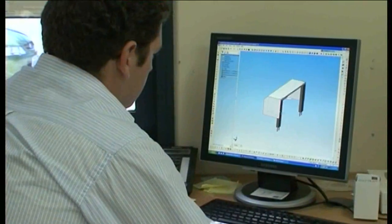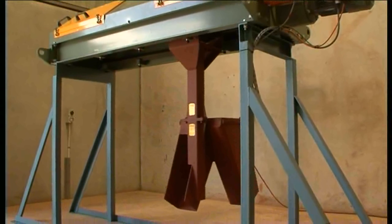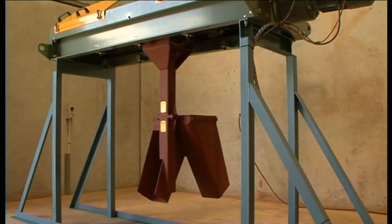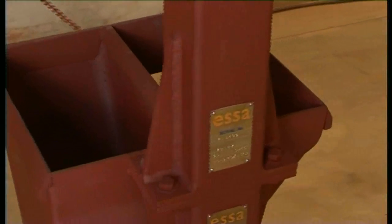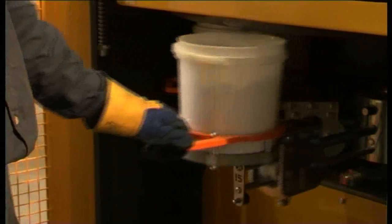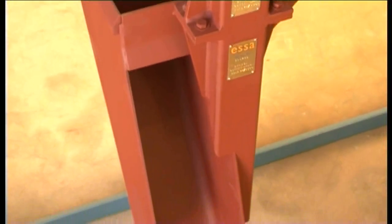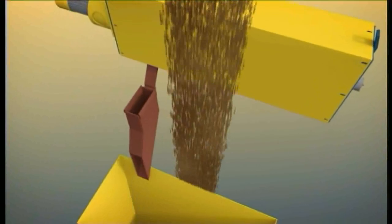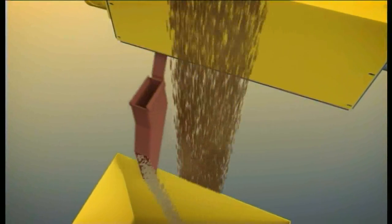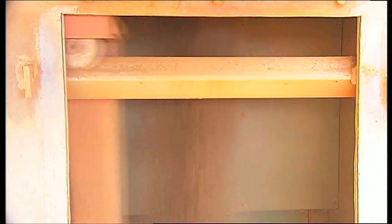ESSA designs, manufactures and installs its sampling systems to meet or exceed international standards. A typical configuration of a plant sampling system is a primary cutter, followed by at least a secondary cutter and a sample receiving device. Design of the primary and secondary cutters is crucial to achieving accurate and representative samples. All particles must have an equal opportunity of being sampled without any loss or contamination. Taking a sample from a falling stream is the preferred way to adhere to these fundamental sampling principles.